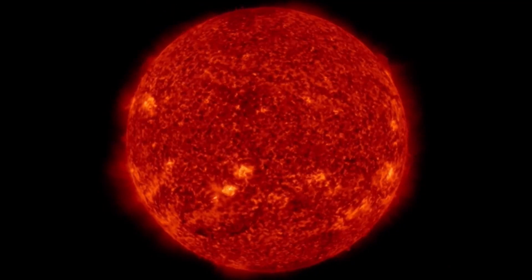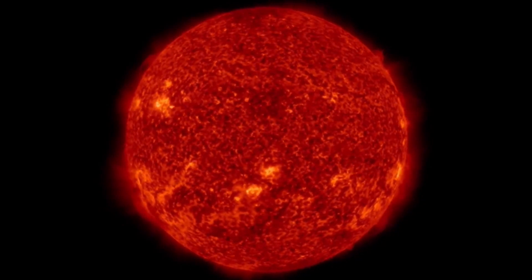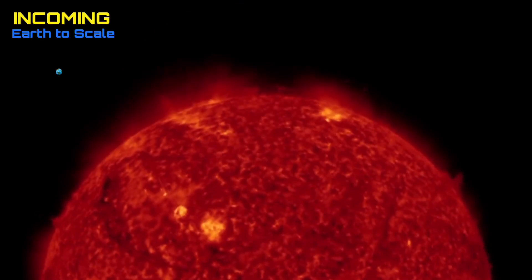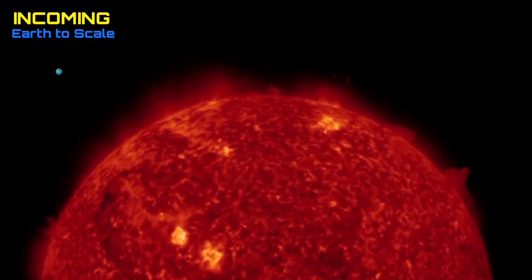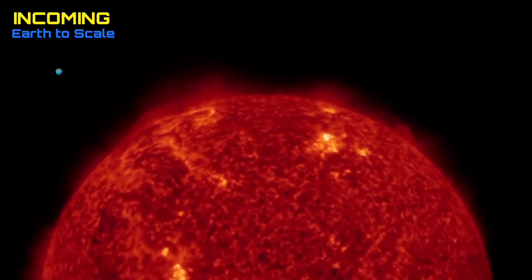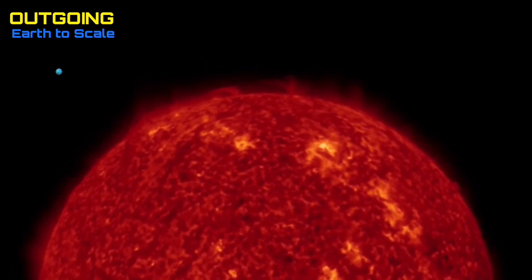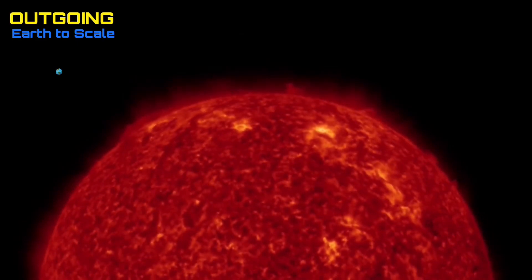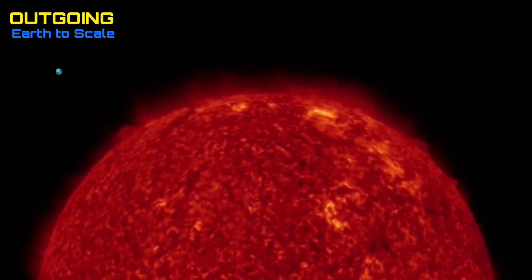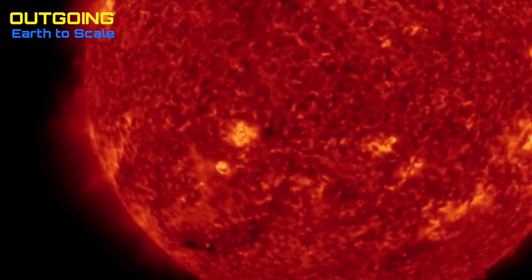Looking at the last 48 hours on our sun: large plasma filament eruption in the northern hemisphere, as well a couple of active earth-facing sunspot regions, and a pretty sizable C-class solar flare heading out in the outgoing position. Not much in the way of incoming, except for one sunspot on the right-hand side, but there is quite a bit of plasma filament activity coming in on the southern hemisphere of our sun.